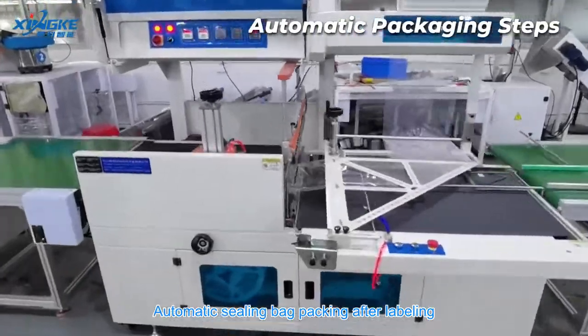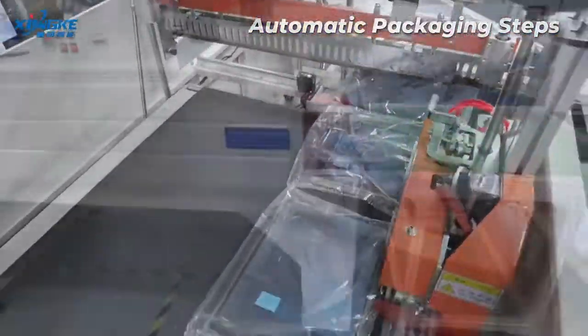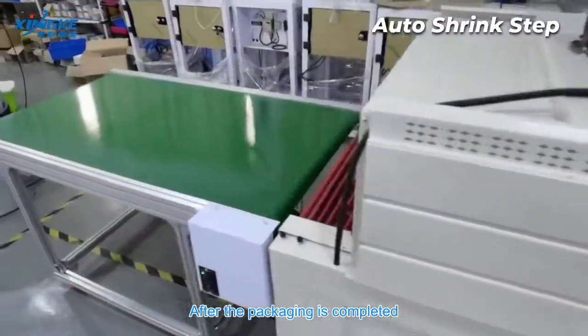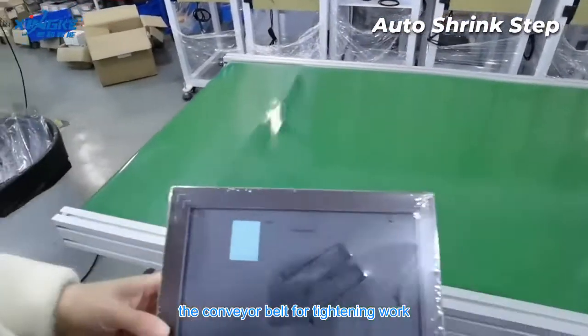After labeling, automatic sealing bag packing is performed. After the packaging is completed, it enters the heat shrinking furnace through the conveyor belt for tightening work.